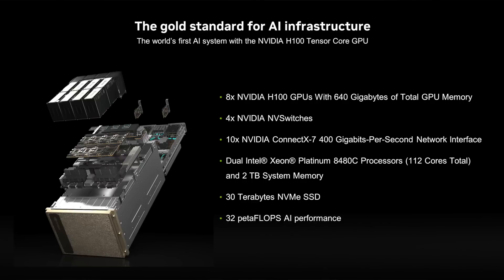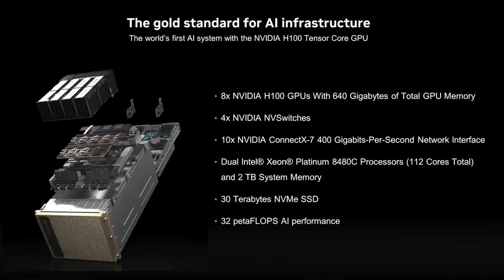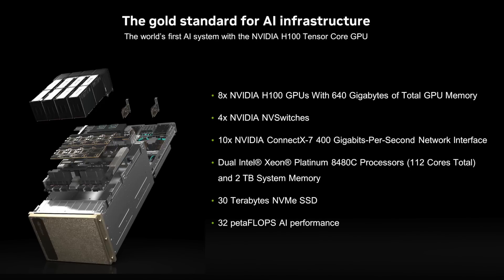And so that we can scale up, we use the interconnect fabric of NVIDIA Quantum InfiniBand to connect tens, hundreds, even thousands of these DGX H100s to form the modern AI factory.